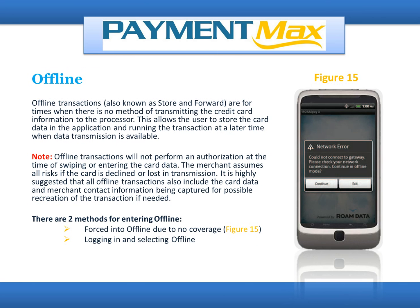Offline transactions, also known as store and forward, are for times when there is no method of transmitting the credit card information to the processor. This allows the user to store the card data in the application and run the transaction at a later time when data transmission is available. Note: offline transactions will not perform an authorization at the time of swiping or entering the card data. The merchant assumes all risks if the card is declined or lost in transaction. It is highly suggested that all offline transactions also include the card data and merchant contact information being captured for possible recreation of the transaction if needed.